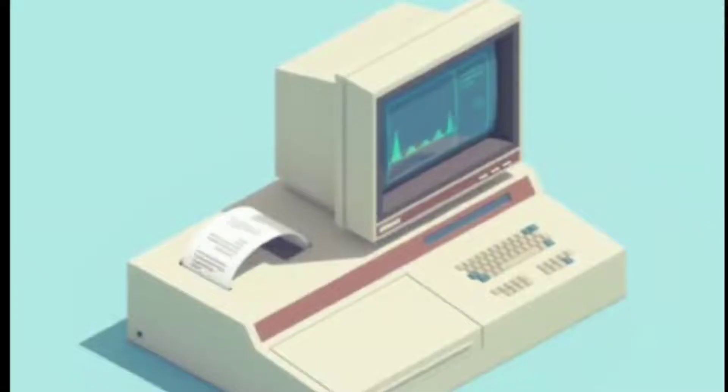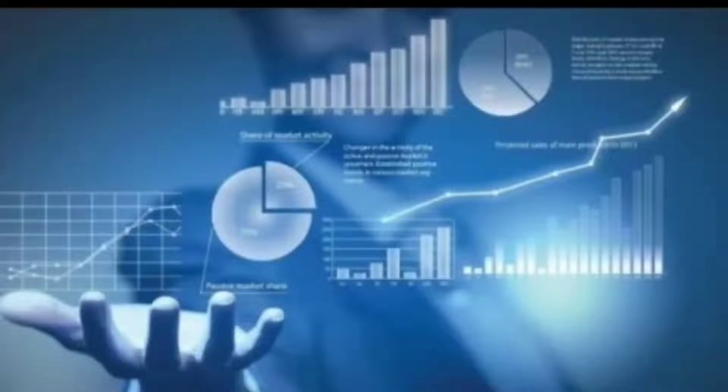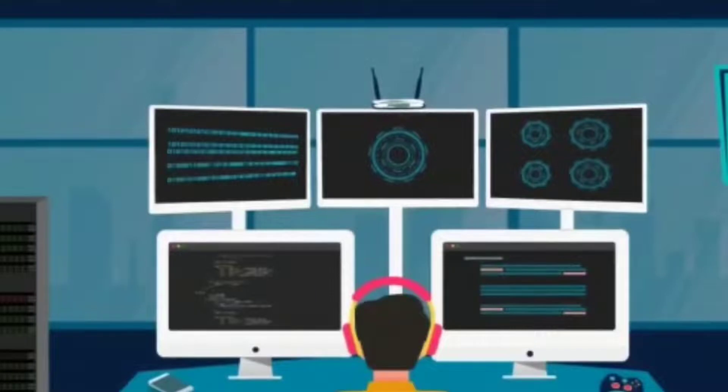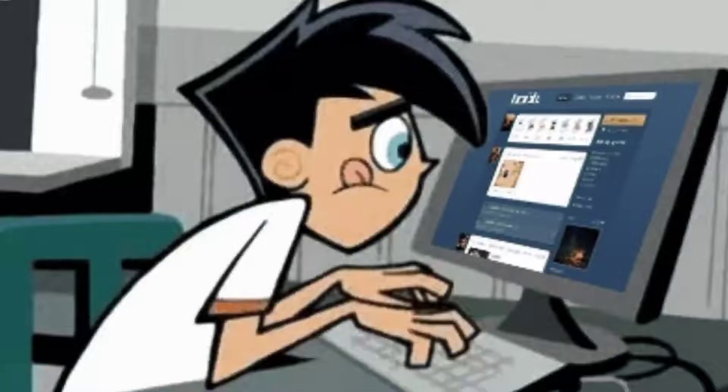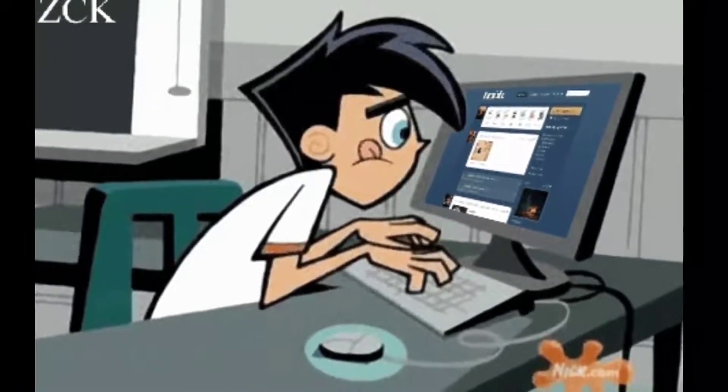Knowledge of computers has become very important nowadays because they are very accurate, fast, and can accomplish many tasks easily. For example, a computer can do very big calculations in just a fraction of a second. Moreover, it can store a huge amount of data and helps us get information on different aspects using the internet.